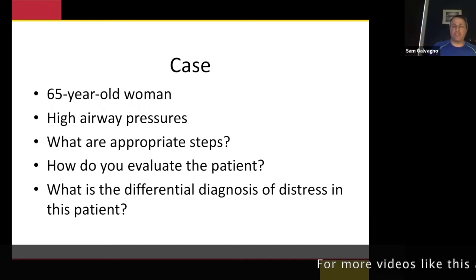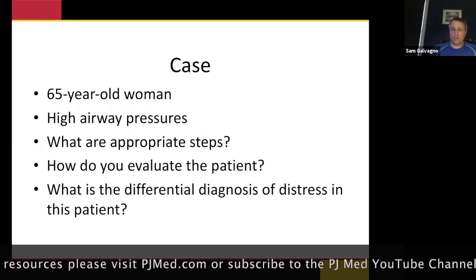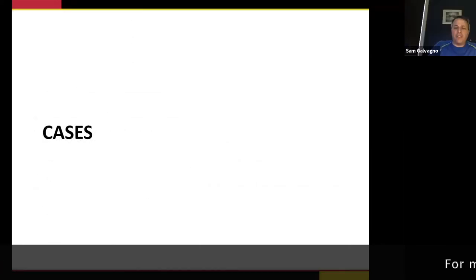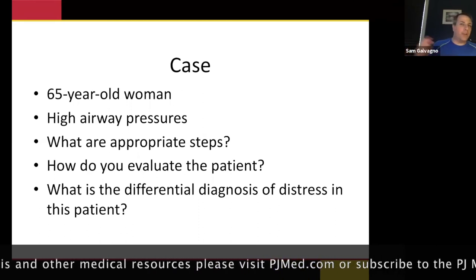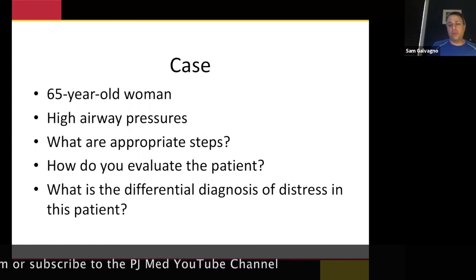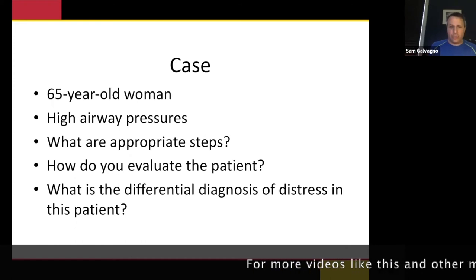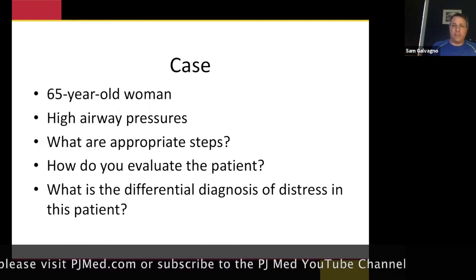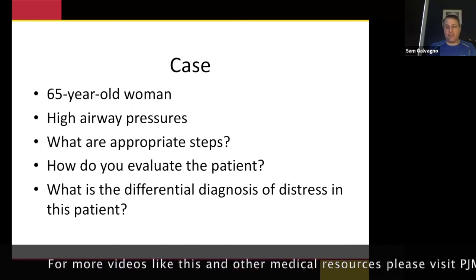The nurse comes to you — airway pressures are high, can you help? You just saw the algorithm. First, look for obstructions — this could be a quick fix. Maybe there's some crap in the ET tube, maybe they need to be suctioned, maybe the tube is kinked. I had a case a couple weeks ago where they called me emergently, freaking out, and all it was is the tube was just flexed over. Could also be bronchospasm. The key is to work from the patient back to the ventilator systematically.